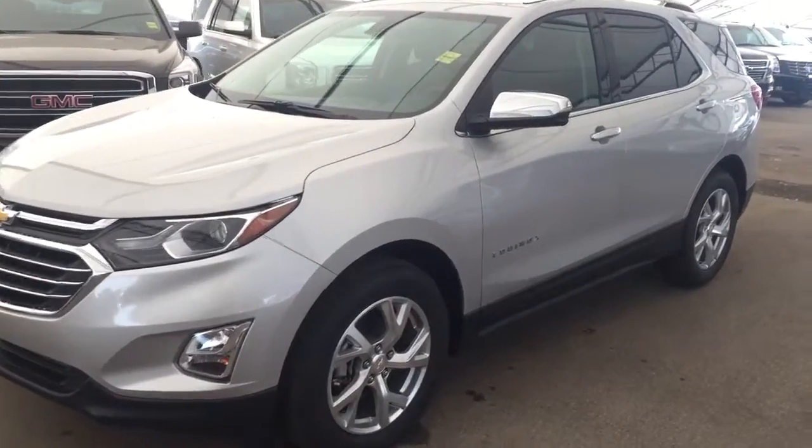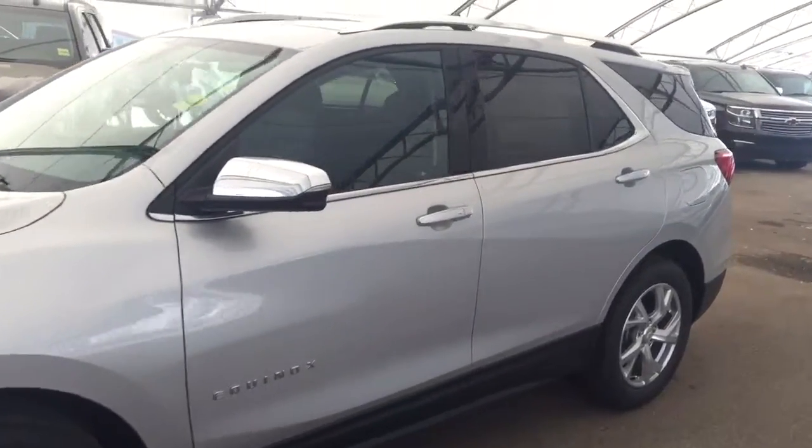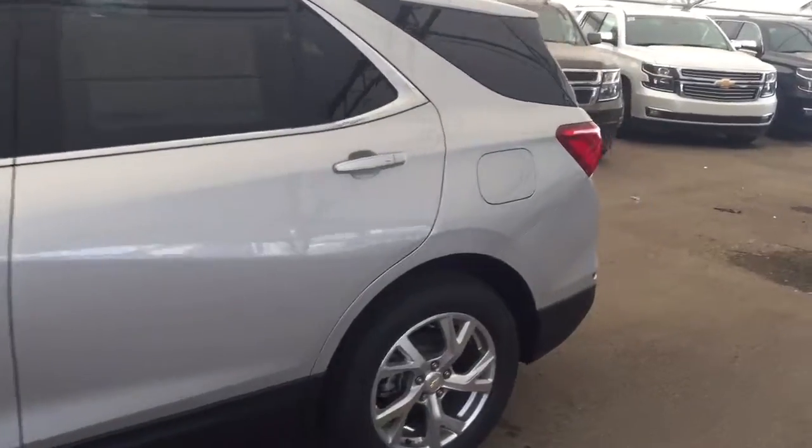Welcome to Davis Chevrolet. This is a 2018 Chevrolet Equinox in the color silver.